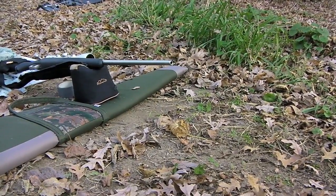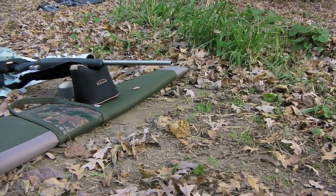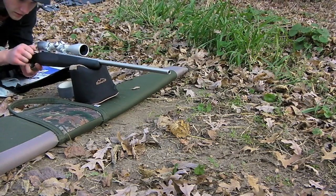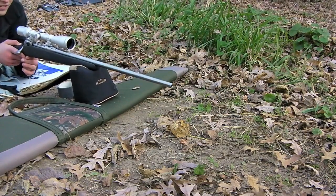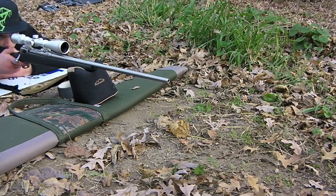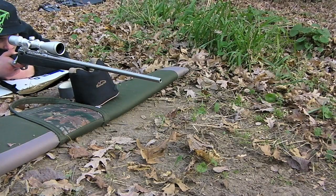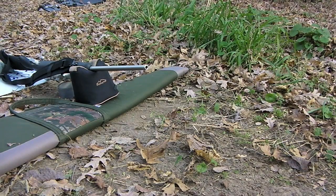Alright guys, just gonna see if we can get some muzzle flash action with the .300 Win Mag Savage, just sighting it in real quick — running out of daylight. This thing kicks like a mule as well, feels about the same as the .444, but it's a lot louder. Damn — bullseye, only took two shots. Holy shit, that fucker kicks.